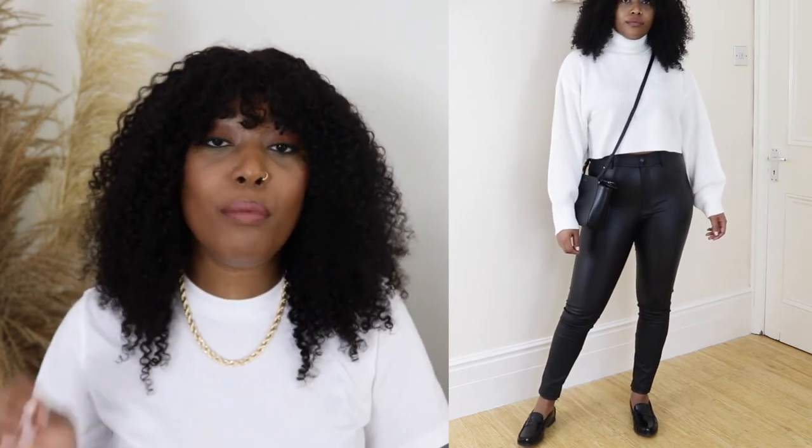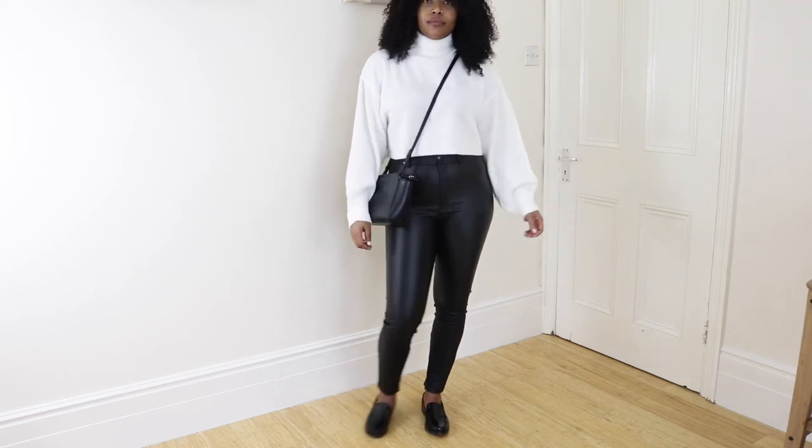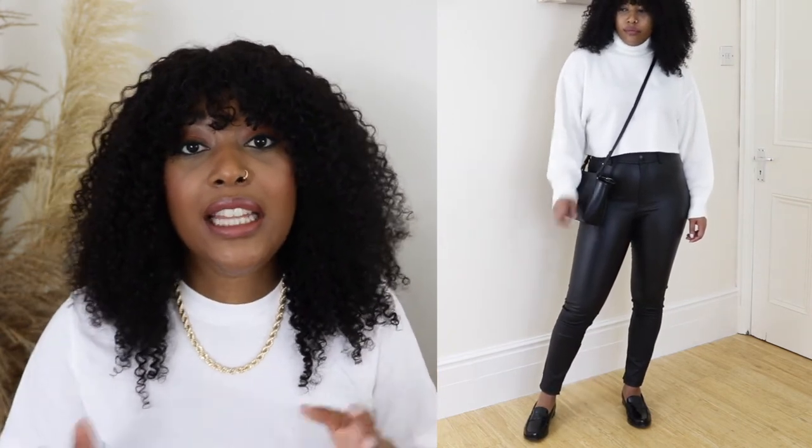Moving on to outfit number four - we are slightly stepping out of the classic vibe and going for more of an edgy vibe. I am wearing these really nice faux leather trousers from Zara and a cropped roll neck jumper from H&M. I really love this combination - knitwear with faux leather just works really well. The loafer adds a bit more of a sophisticated vibe, and this just goes to show how versatile loafers are. On a normal day I'd probably wear this with trainers, but pop on your loafers and it looks so much more sophisticated.